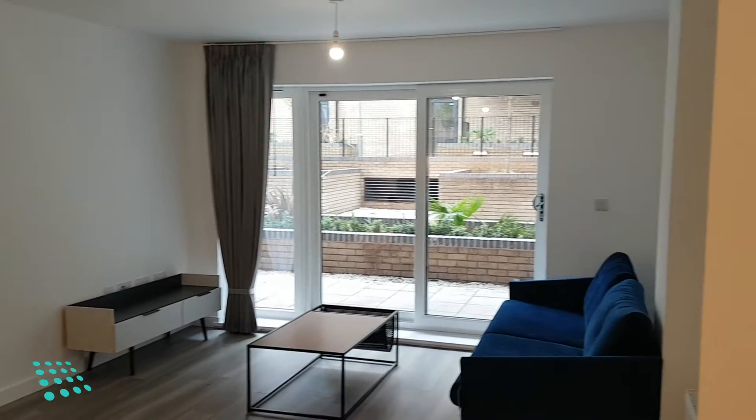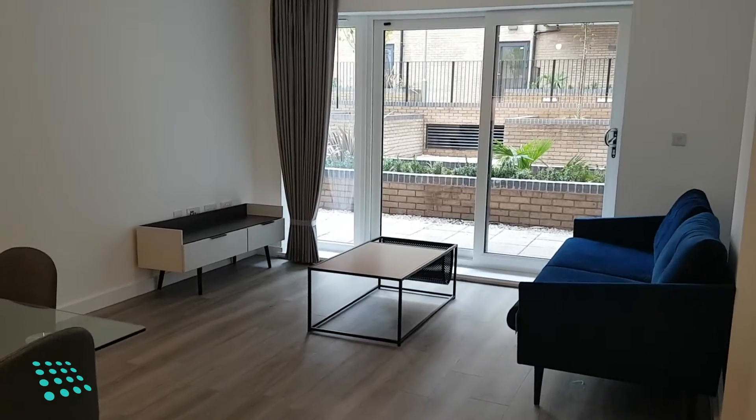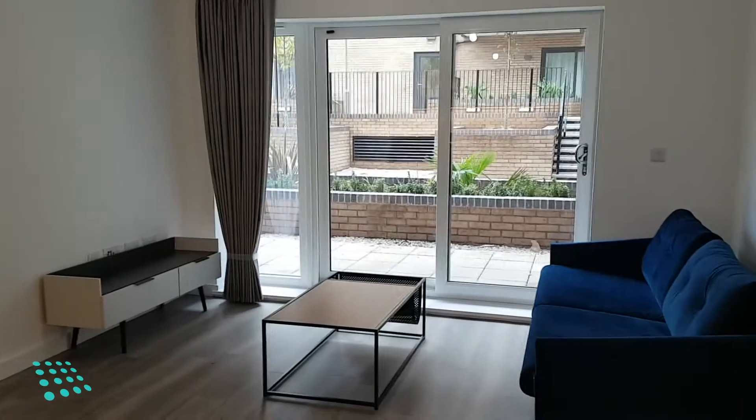Hello, I'm Matt from Centric, and today we are looking at a two-bedroom, one-bathroom apartment on the ground floor of Sherbourne Quay by Brindley Place.